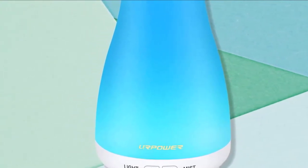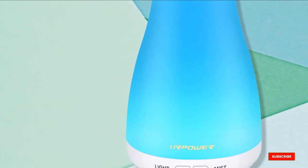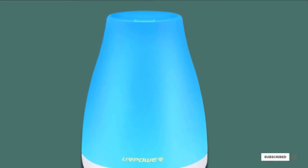Some reviewers complained of the mist not being strong enough beyond 2 to 3 feet. If you want a stronger stream of mist, the manufacturer recommends operating it with less water.